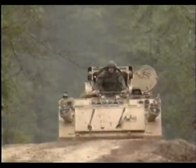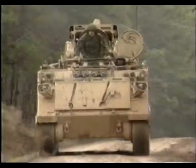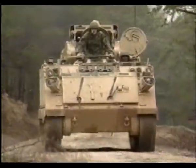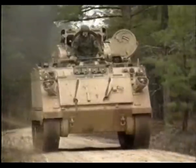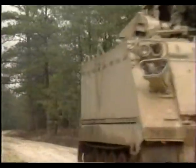For sending TOWs into the heat of battle, the Army pioneered the Improved TOW Vehicle. An M-113 armored personnel carrier, modified to carry a twin missile launcher, the ITV protects the crew of four from enemy attack.